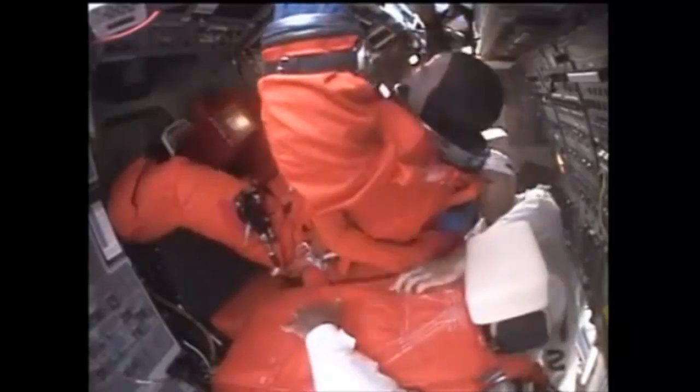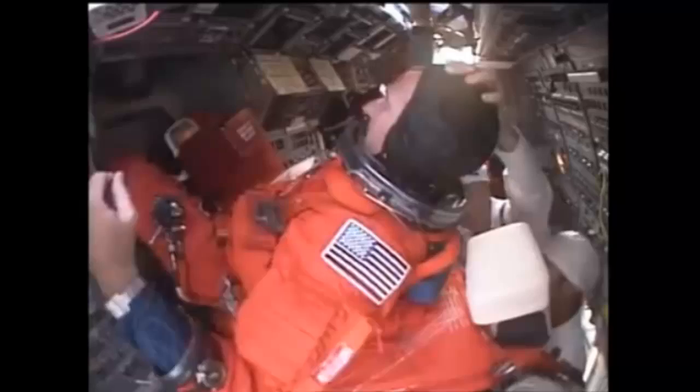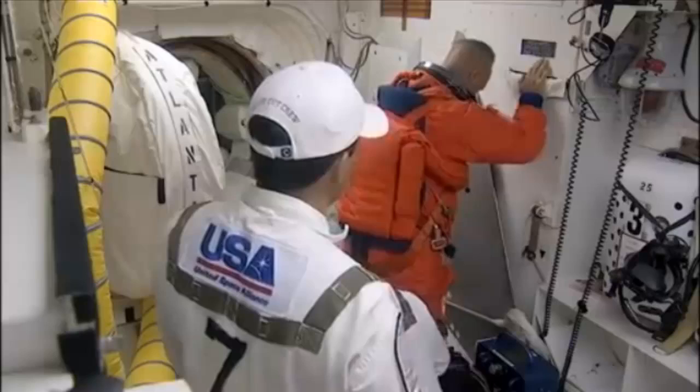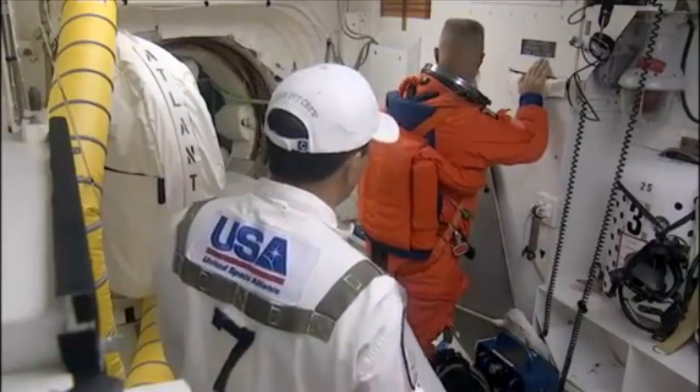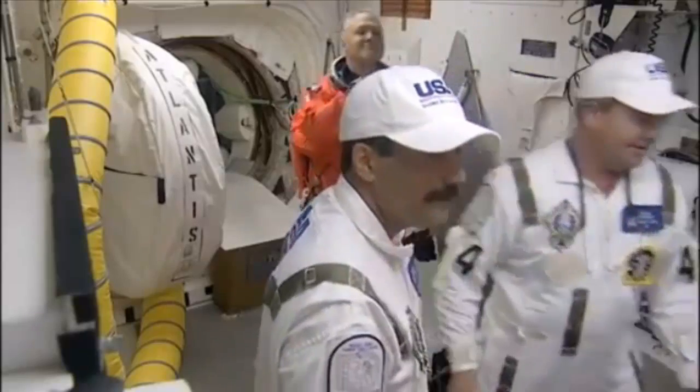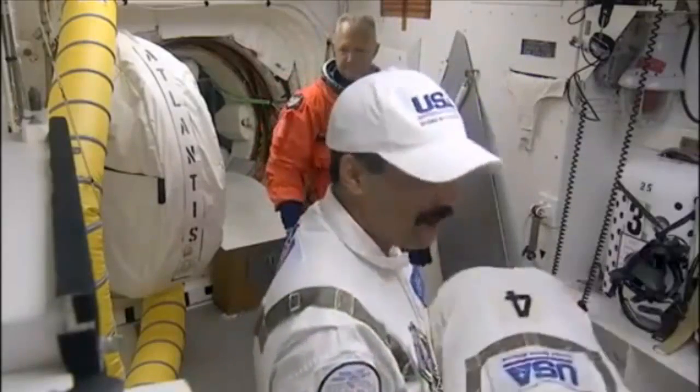And this looks like Doug Hurley going in — Marine Colonel. He is flying as pilot on this flight. This is his second flight; he flew a few years ago on STS-127. You can see the guys out in the white room getting everybody ready to go. Number four there is Rene Arians, another longtime member. And by the way, all the guys we've talked about so far are USA employees.